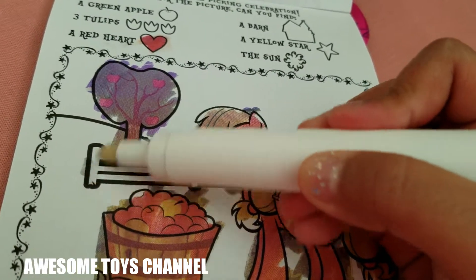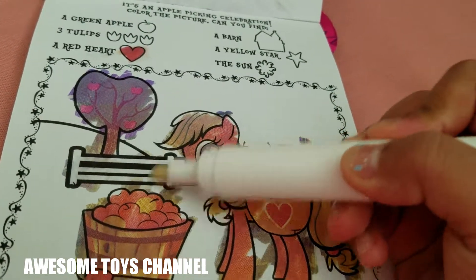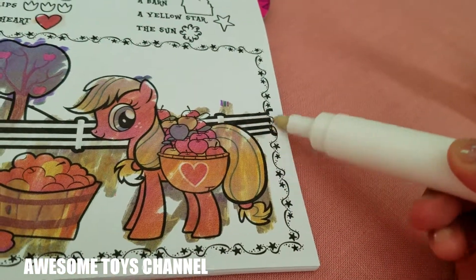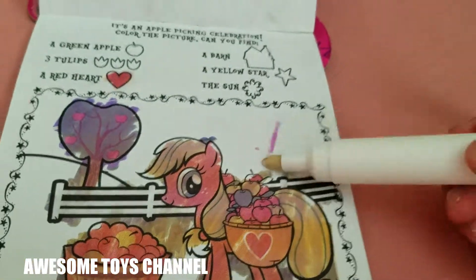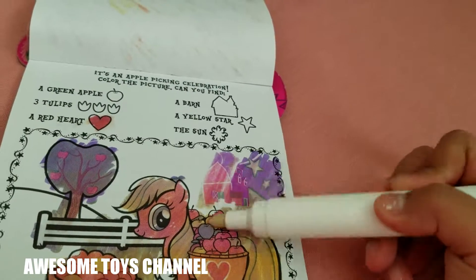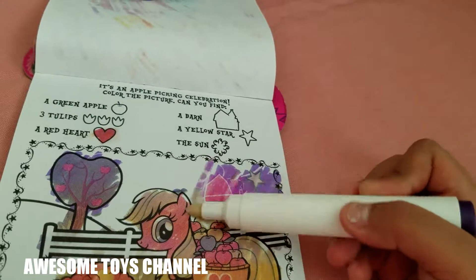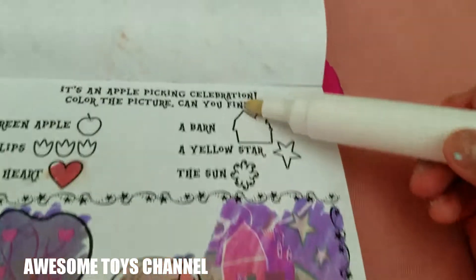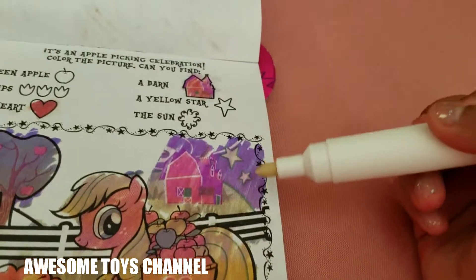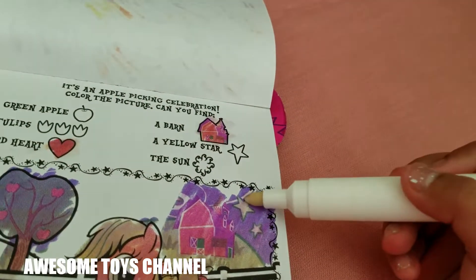Let's color the fences. Let's color the background. I see something — we found the barn! Good job everybody. And we found the yellow star right here.